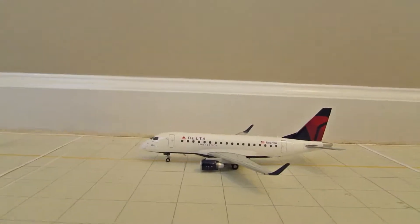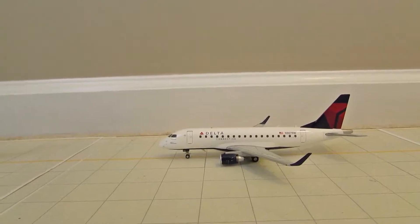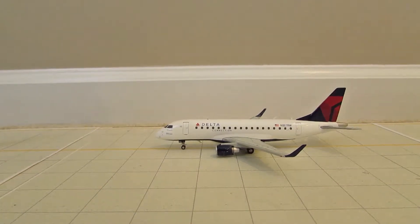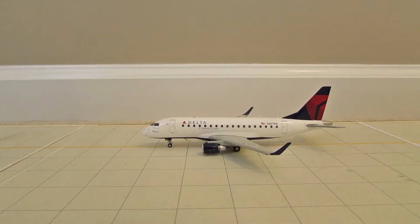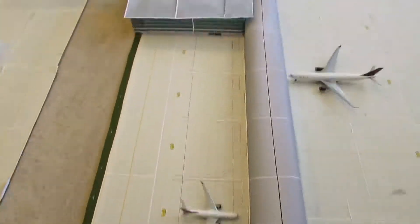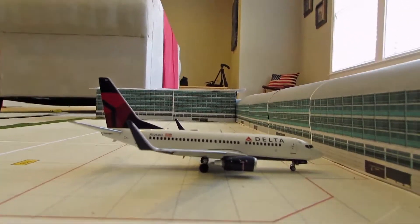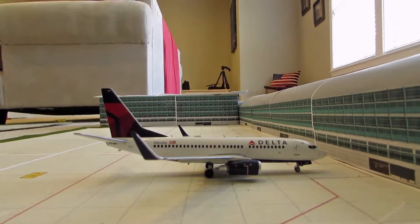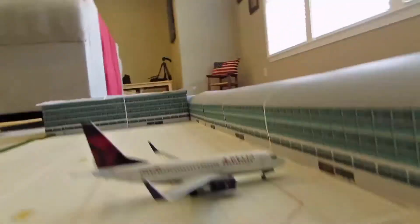Here we have a Delta Embraer 170. He's also awaiting takeoff and heading out to Cleveland, which is the new route — I'm not doing Columbus anymore, I'm doing Cleveland. He'll come back and head out to Indianapolis. And last but certainly not least, here we have a Delta Boeing 737-700 at gate A16. He just arrived from Detroit, getting his people off, and then doing a turnaround flight to Minneapolis-St. Paul.